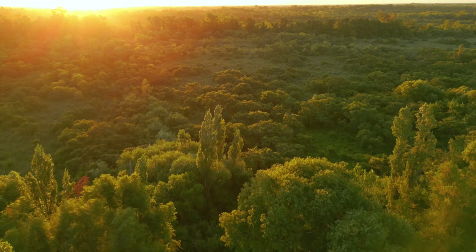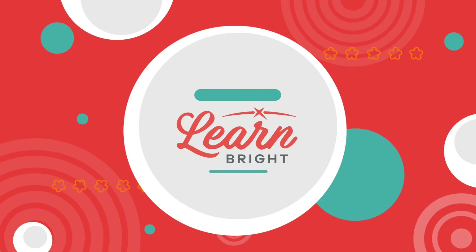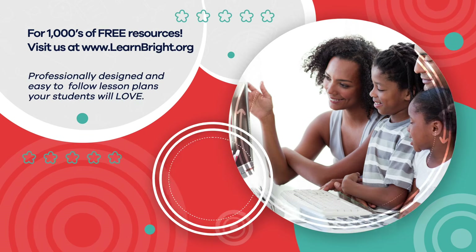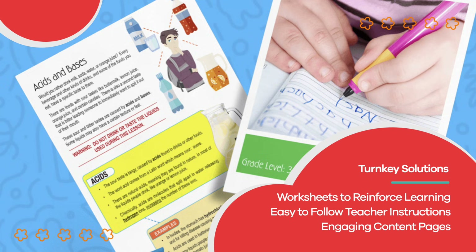Arthropods play an important role in life as we know it on earth. The next time you're outside, see how many arthropods you can spot in the wild. Hope you had fun learning with us! Visit us at learnbright.org for thousands of free resources and turnkey solutions for teachers and homeschoolers.